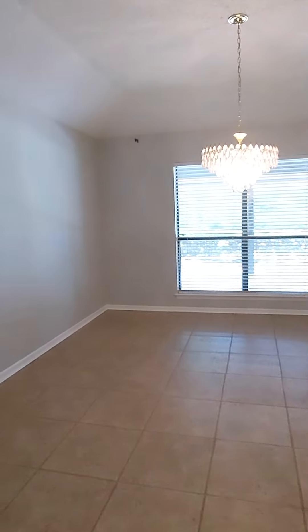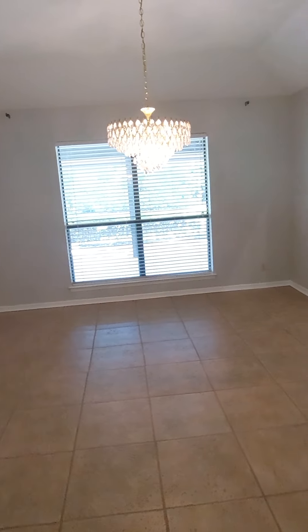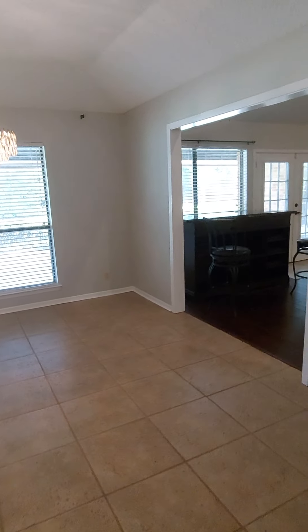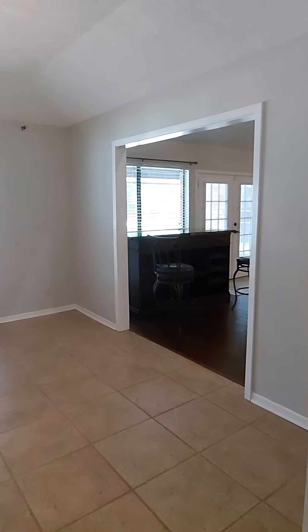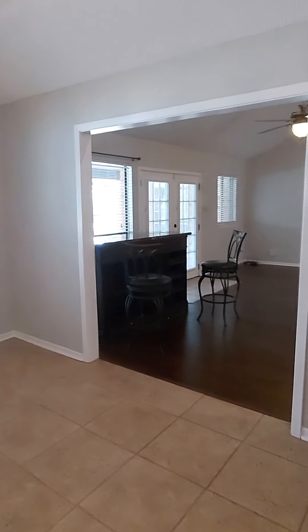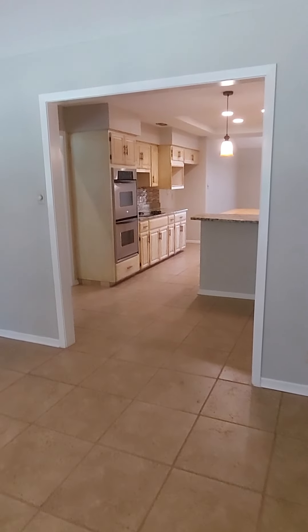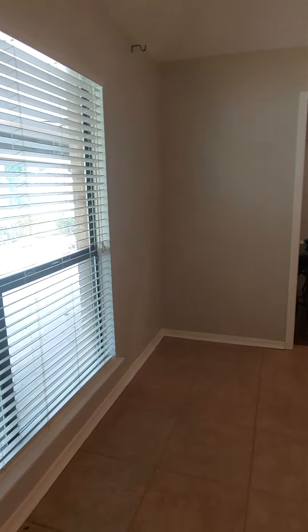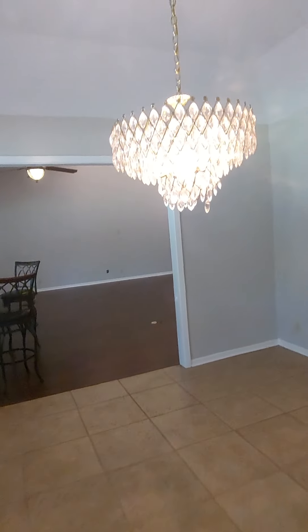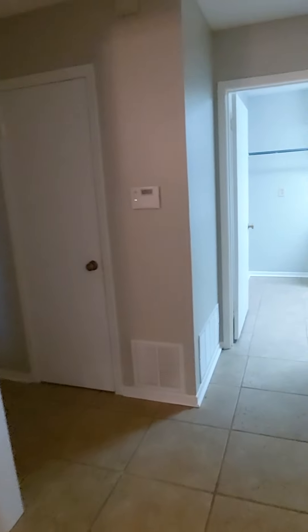Over here we have what is probably the formal dining room. The placement of it would make it pretty convenient to turn into a home office — put French doors separating it from the living room and French doors separating it from the kitchen, and you've got a nice big home office space that looks out over the backyard. You'd just have to take down the awesome chandelier.